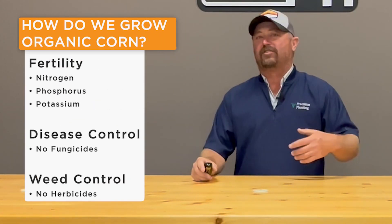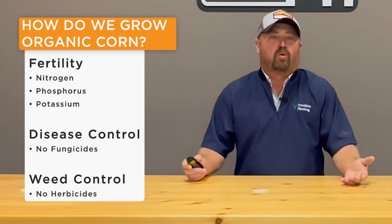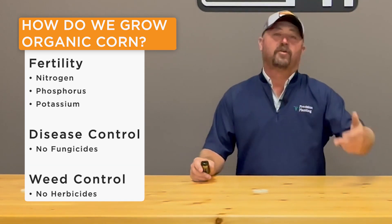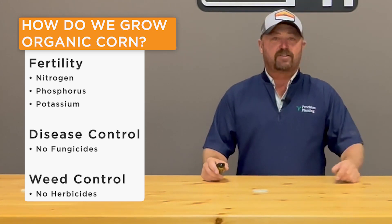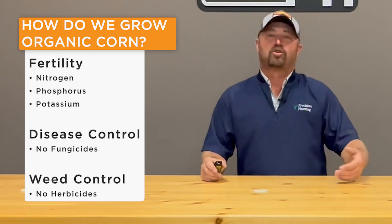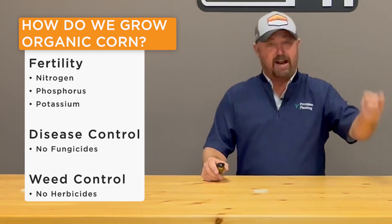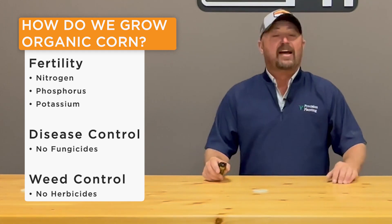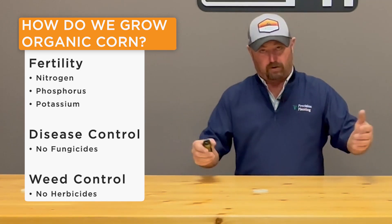That's why I want to grow organic food. But here's the hard part — how do you grow organic corn? You look at fertility: what's approved for organic corn in regard to nitrogen, phosphorus, potassium — the big three. What about disease control? It's not like I can go buy any commercial fungicide and put it on my corn. And the topic at hand today is weed control. Since I can't use commercial herbicides, how am I going to control weeds in an organic corn situation?